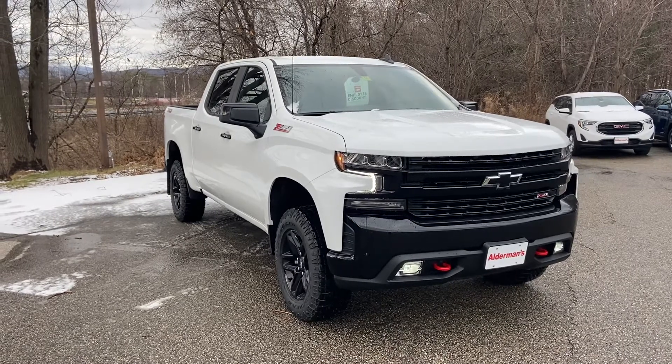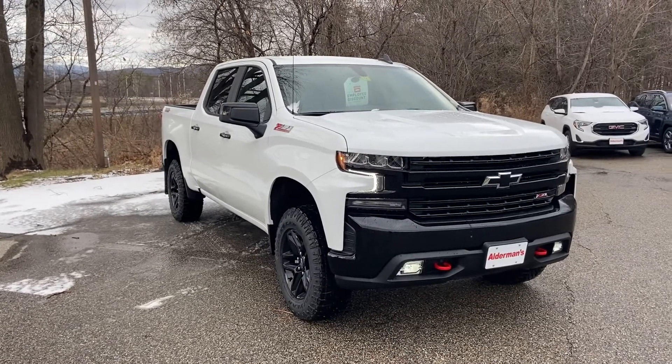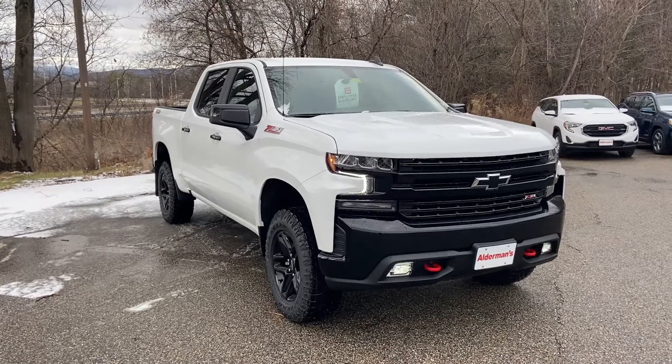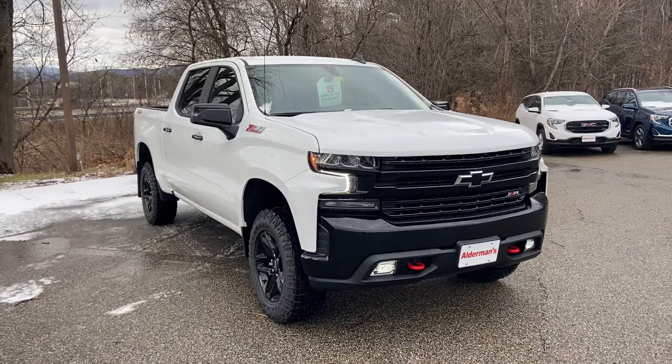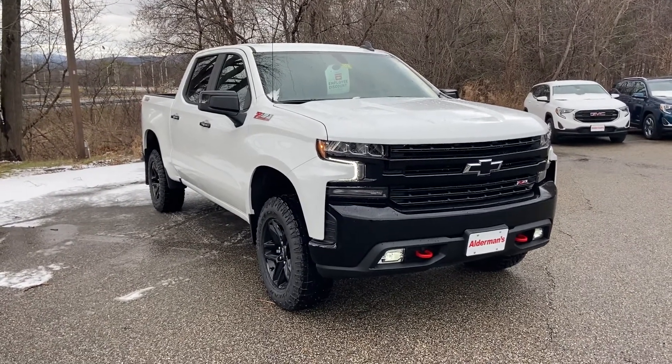Hello Melissa, Justin Pill here with Alderman Chevrolet Buick GMC in Rutland, Vermont. It was nice speaking with you earlier and I think I found a truck that you might like that's very similar to the one that you drove when you visited us before.